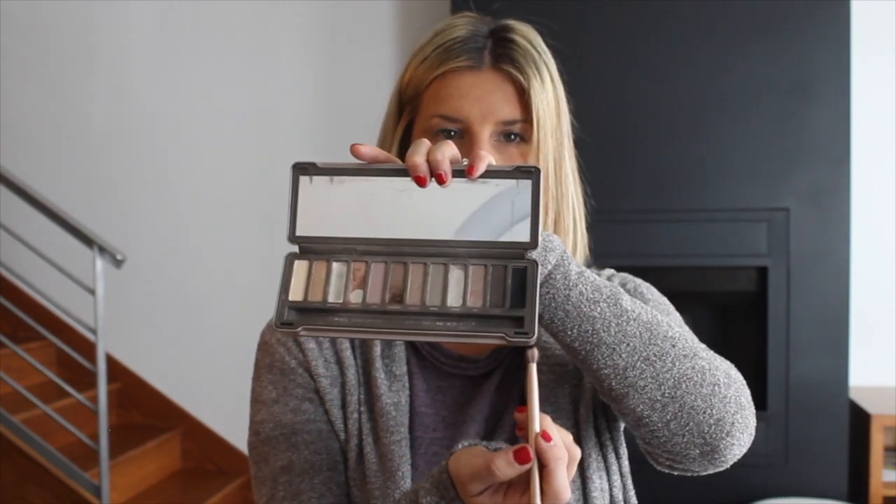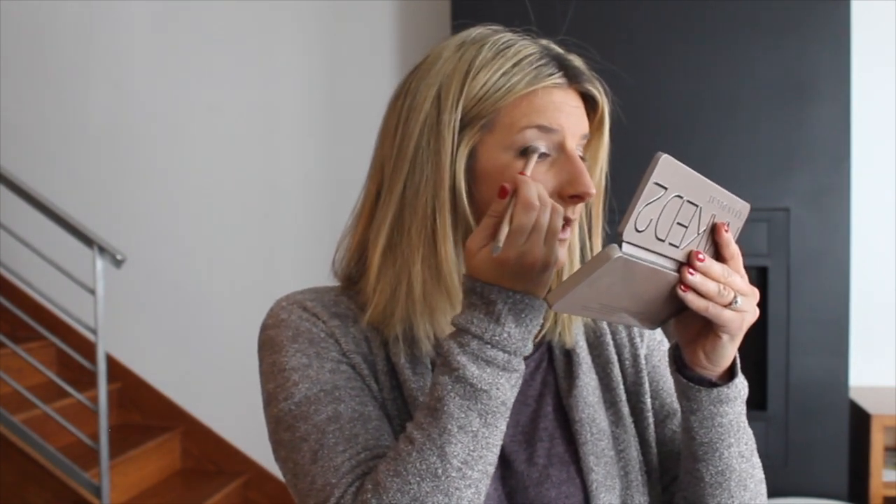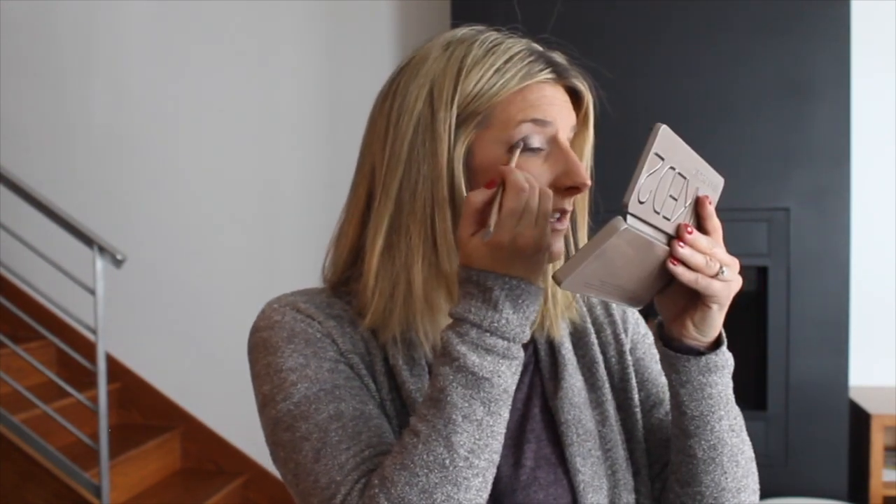The last thing I do is in the outer corner I will use Blackout, which is the darkest — it's black. I just take a little bit of Blackout and apply it right in the outer corner, going into the crease. I just feel like it always makes my eyes pop a little more and stand out.